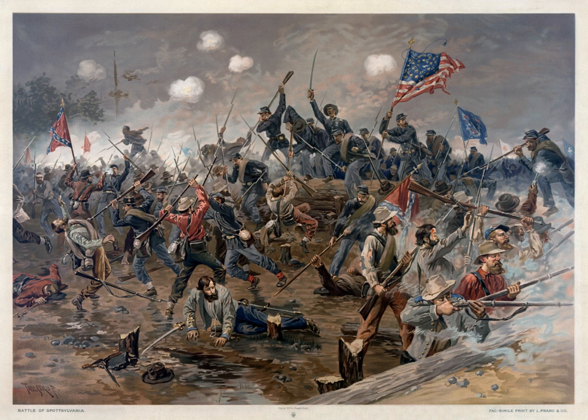On May 8, Union Maj. Gens. Governor K. Warren and John Sedgwick unsuccessfully attempted to dislodge the Confederates under Maj. General Richard H. Anderson from Laurel Hill, a position blocking them from Spotsylvania Courthouse. On May 10, Grant ordered attacks across the Confederate line of earthworks, which by now extended over four miles, including a prominent salient known as the Mule Shoe. Although Union troops failed again at Laurel Hill, an innovative assault attempt by Col. Emory Upton against the Mule Shoe showed promise.